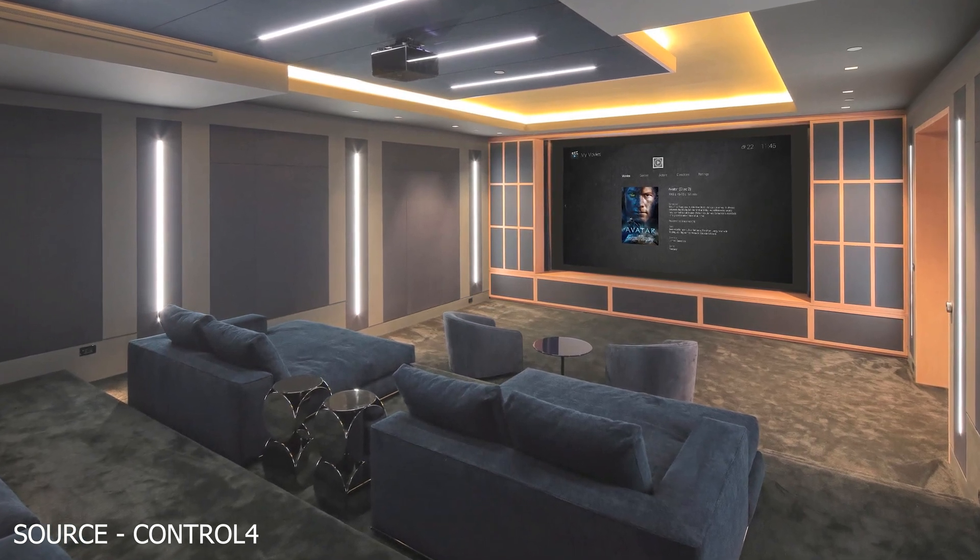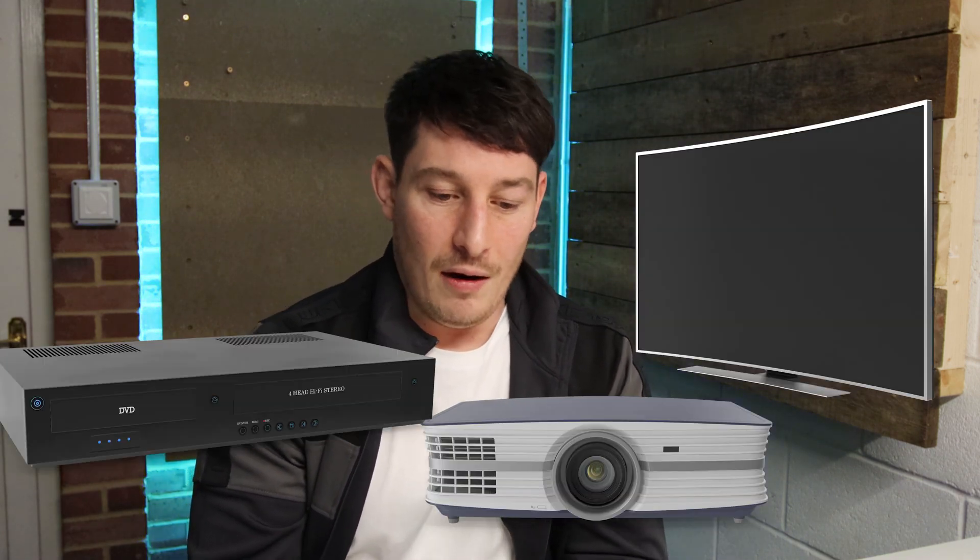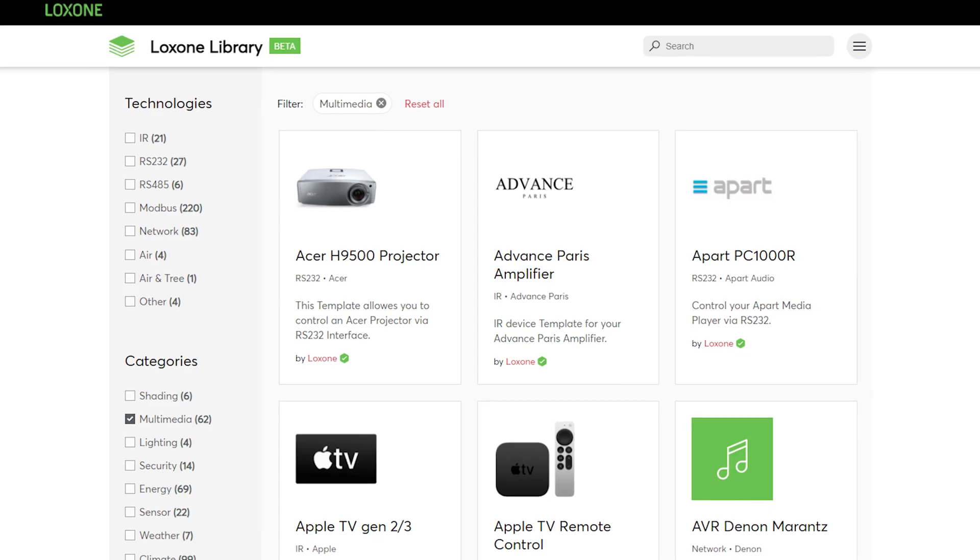The next thing to talk about is media and cinema rooms. If the client is interested solely in a media or cinema room, Control 4 is absolutely hands down the right choice. The reason is that Control 4 has a huge driver database — I'll explain what a driver is shortly — which enables it to integrate with AV devices like TVs, projectors, and AVRs very easily. Because there's such a wide range of drivers available for Control 4, it can pretty much integrate with anything. Loxone's driver database is growing, but it's nothing compared to Control 4, so a driver would likely have to be written from scratch, which takes more time and can be prone to errors and reliability issues. So for a cinema or media room on its own, Control 4 is 100% the right choice.